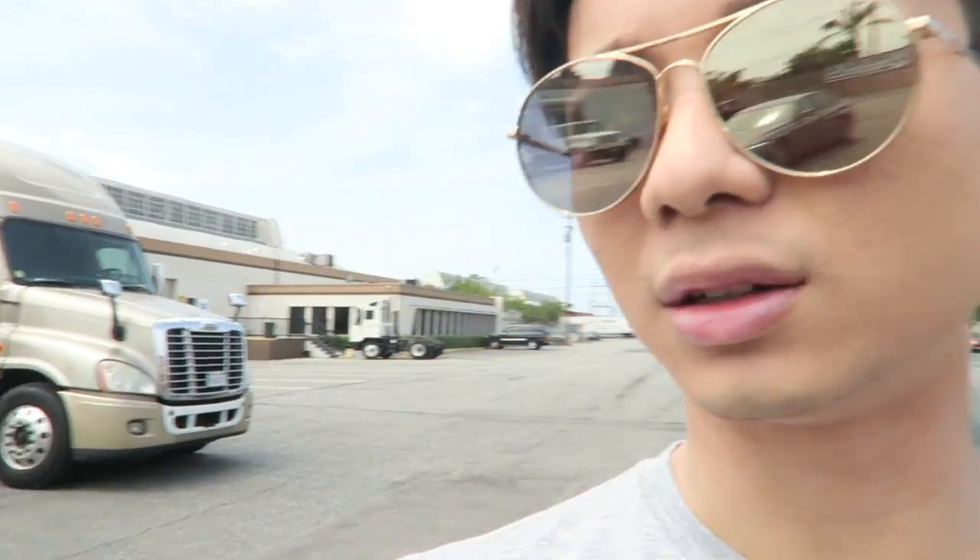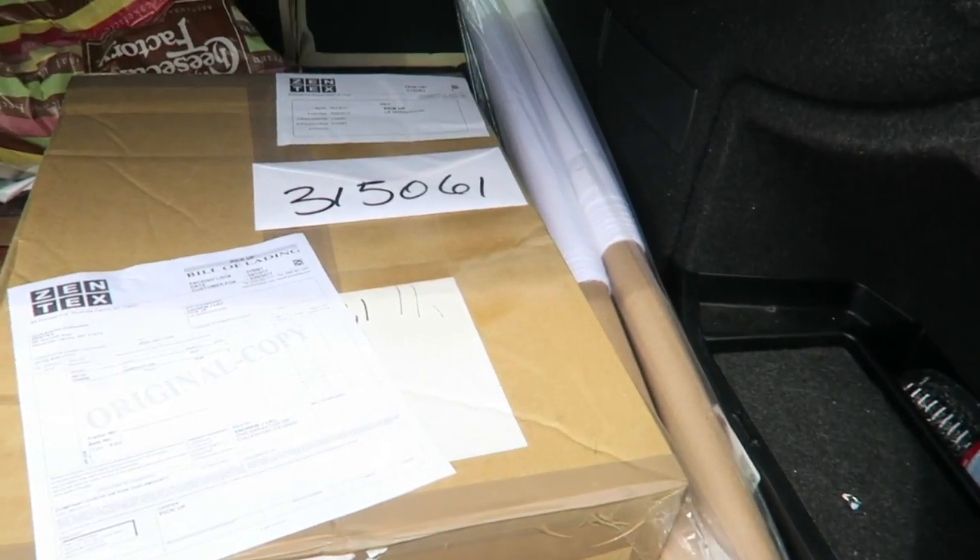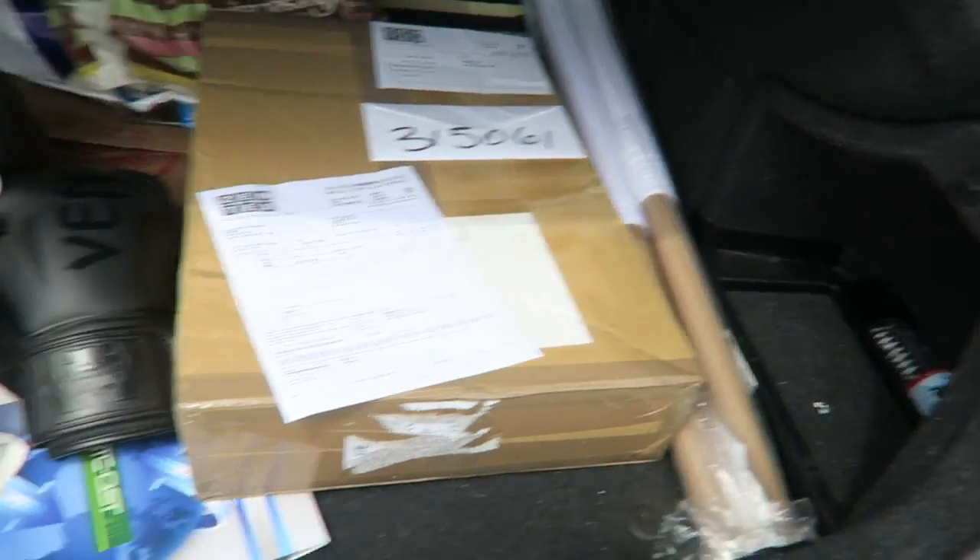Hey guys, I am at the warehouse where I'm picking up all the materials. A lot of people think it's really glamorous owning a clothing line, but to be honest this is what it looks like, at least while you're starting out. I have to do everything myself, I have to pick up all the fabric — it's not glamorous at all, it's a lot of heavy lifting. This is all the stuff I got today, it's just fabric, nothing that interesting.